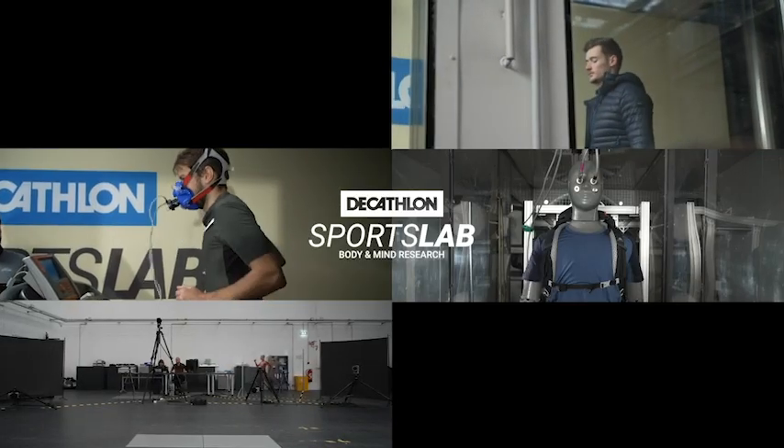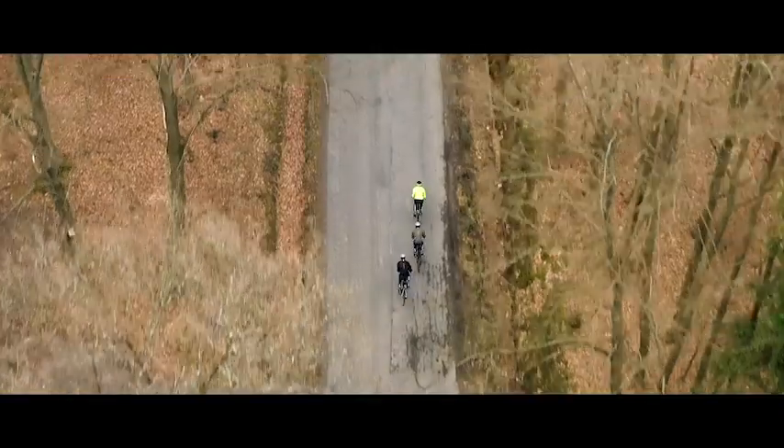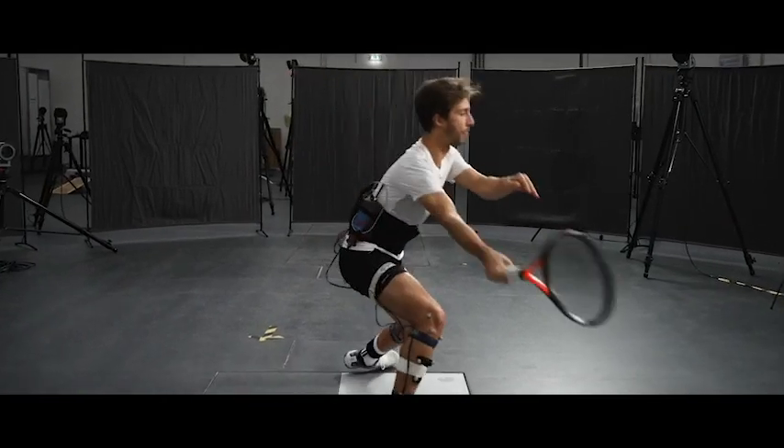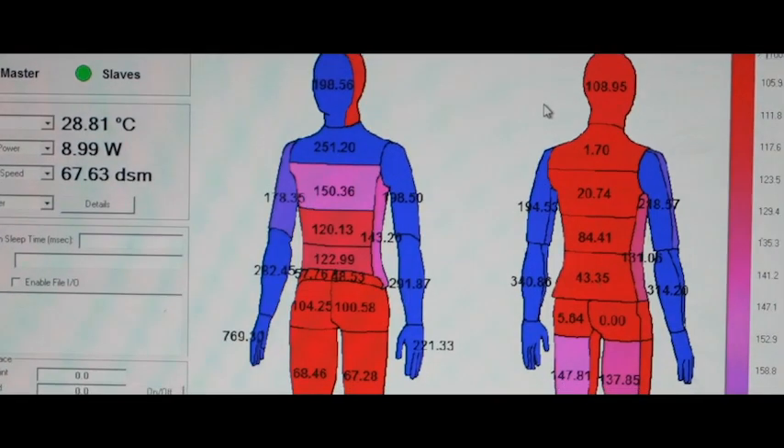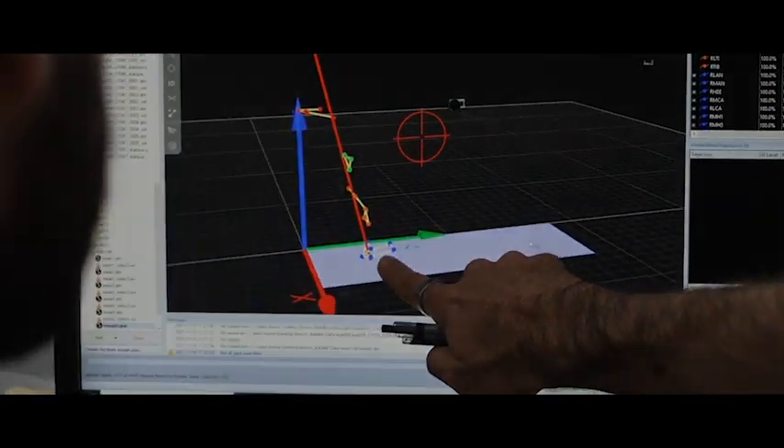The human body is amazing. During sports practice, it can regulate its temperature according to the outdoor temperature, respond to constraints of weight, shock impact, and all of these factors depend on each individual in their activities.